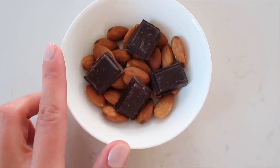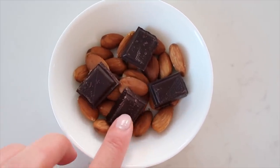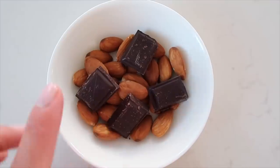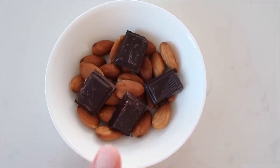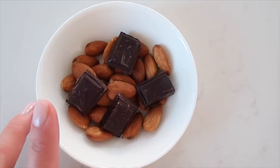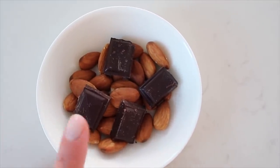Having a little snack now — I'm in the mood for something sweet, so I'm doing some dark chocolate with almonds. I love this combo. I'll sometimes also do hummus with veggies or some leftovers from lunch if I feel like having something in the afternoon, but lately I've really been into this combo.